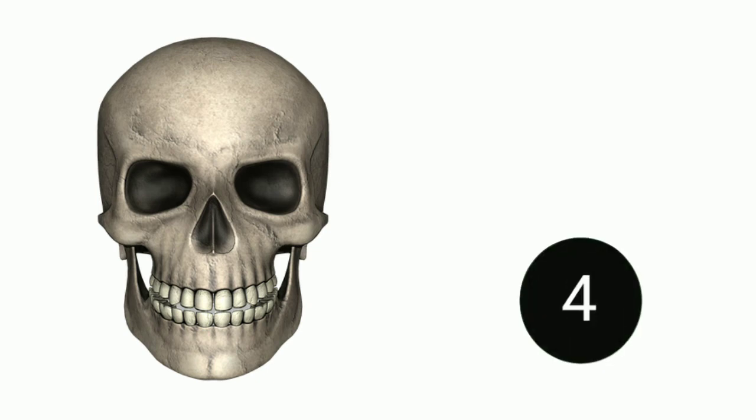What is this? This is the skull. Thanks for watching. Please like, share, and subscribe.